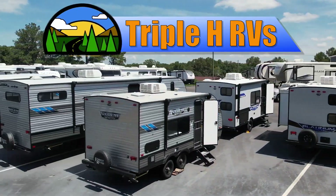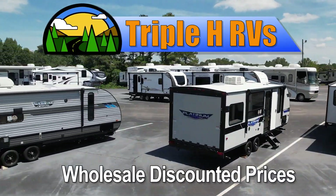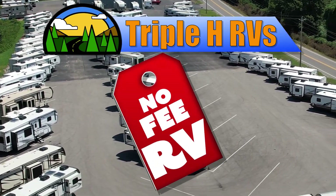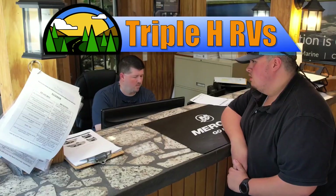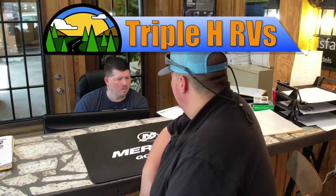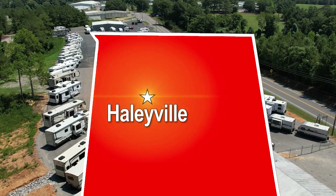This RV is just one of many RVs sold at wholesale discounted prices that Triple H RV carries. We don't believe in fees that other dealerships charge. Customers come from all over the nation to save money. You can too. Two locations in northern Alabama: Haleyville and Huntsville.